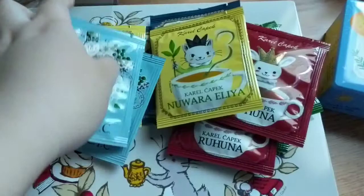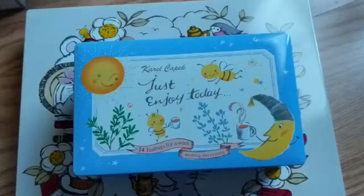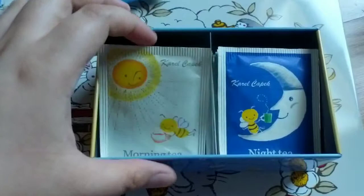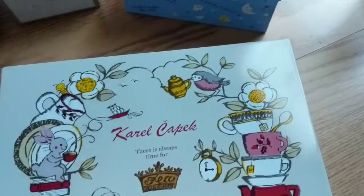Just look at the packaging though — I'm definitely going to save it. I'm going to have like a tea journal and be like, 'so this is what it tastes like.' And inside the Just Enjoy Today tea, there are like 14 tea bags for a week, so you have morning and night time tea. This tin can is so cute — I'm definitely going to put a lot of stuff in there, most likely washi tapes, because I need to segregate my washi tapes per season.